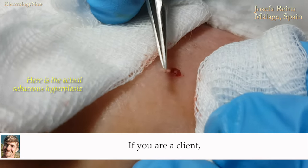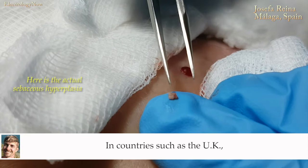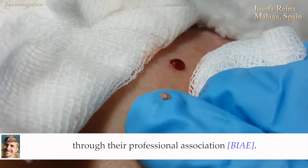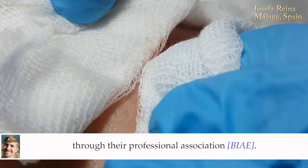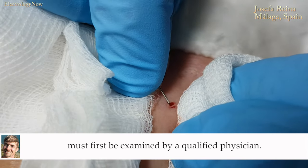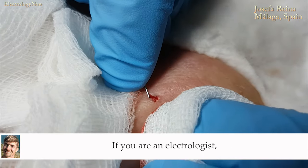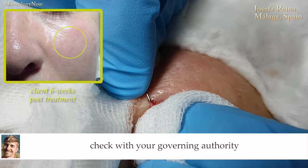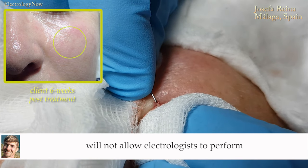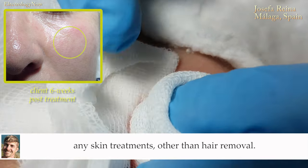If you are a client, you must find a highly skilled electrologist. In countries such as the UK, advanced courses are available for electrologists through their professional association. Of course, the sebaceous hyperplasia must first be examined by a qualified physician. If you are an electrologist, check with your governing authority before you attempt this procedure. There are jurisdictions that will not allow electrologists to perform any skin treatments other than hair removal.